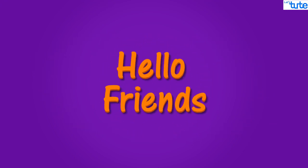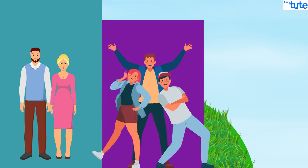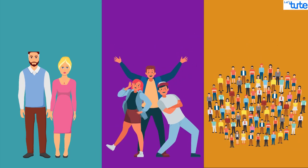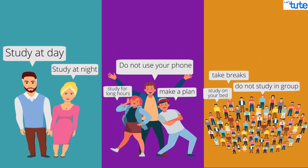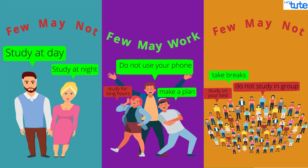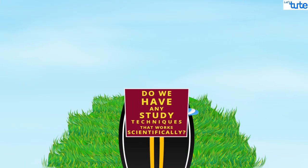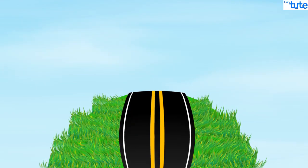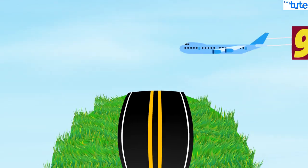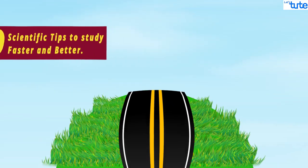Hello friends, welcome to Let's Dude. With exams coming closer, your family and friends and people surrounding you tell you how to study and how not to study. They suggest a lot of study techniques — few of them may work and few may not. Today, we are here with 9 scientific tips that actually work and will help you to study faster and better.